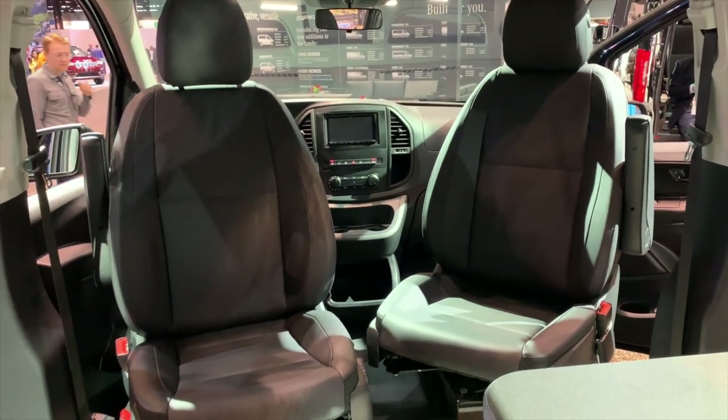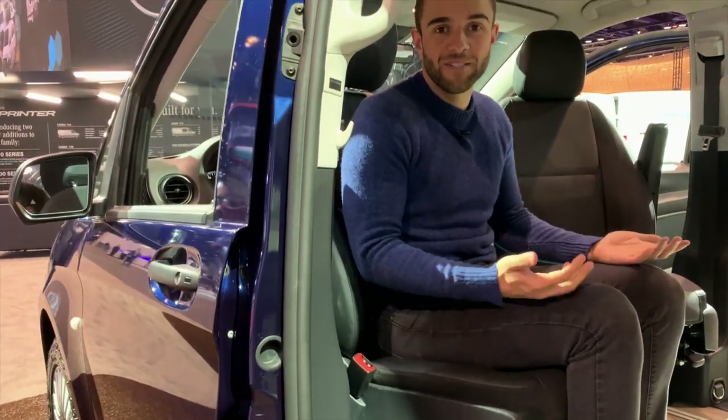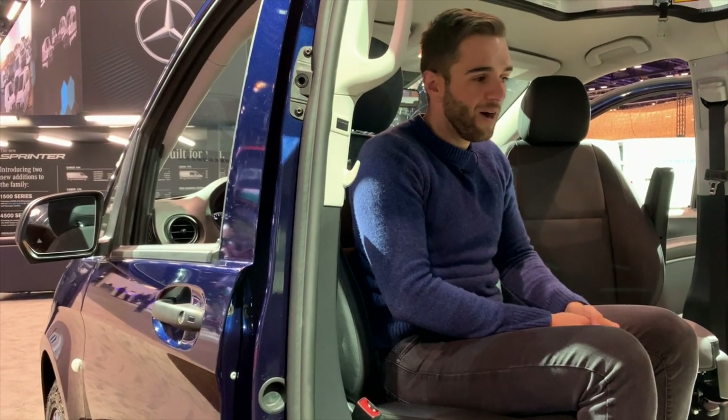The two seats up front have a fun party trick — the driver's seat and passenger seat slide around to normal driving position when you're on the road, but they can also face the rear seats.